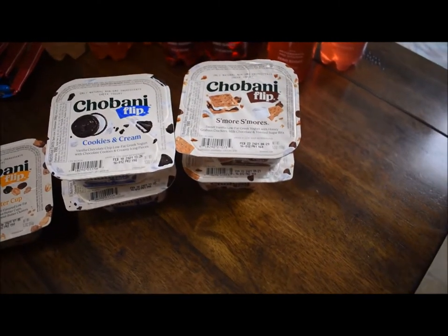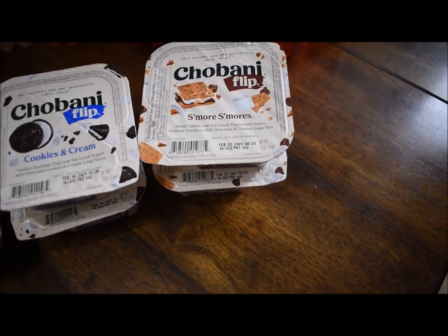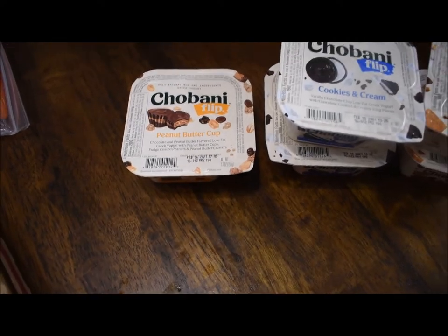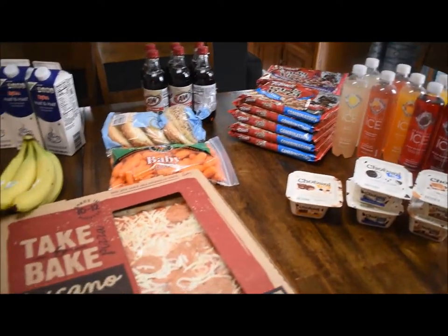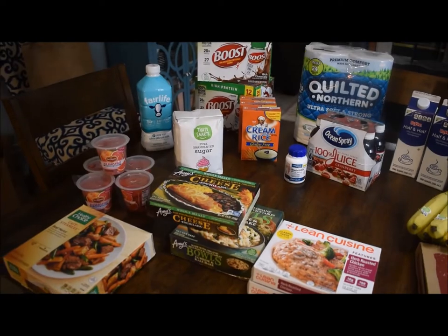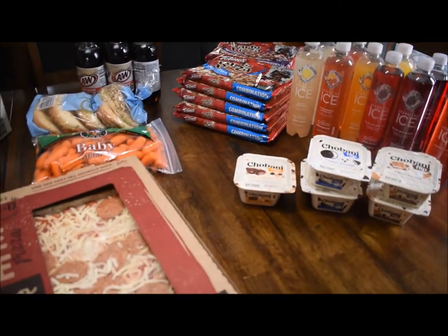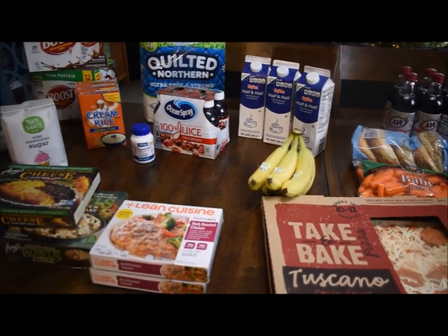And finally I got these Chobani flips — I got two s'mores, two cookies and cream, and one peanut butter cup. My daughter likes to have those with her lunch. And that is everything we got on our Hy-Vee delivery order. You can see we didn't need a lot of stuff, just filling in some holes and getting some deals.